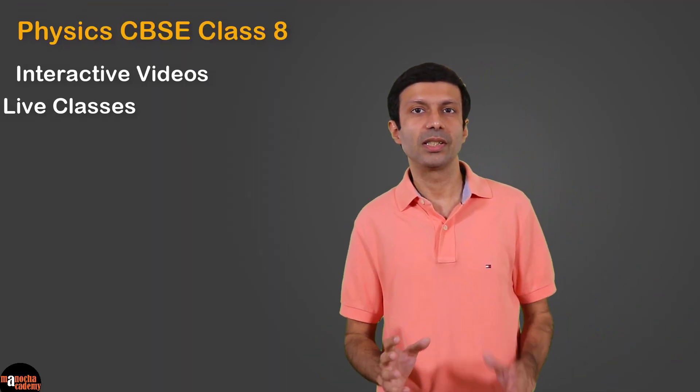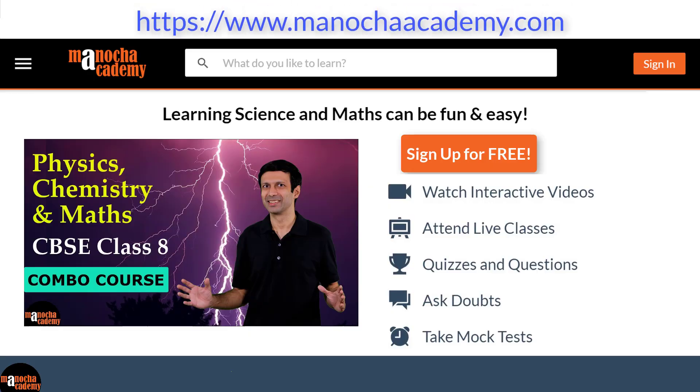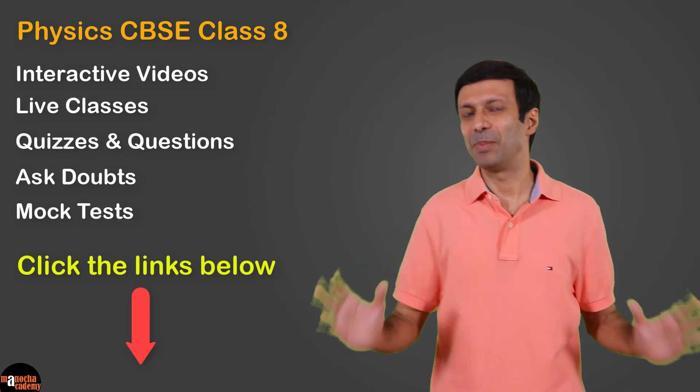To try these features and learn more about the course, just go to my website, manochacademy.com. I'll put the links below. Hope you like it and happy learning.